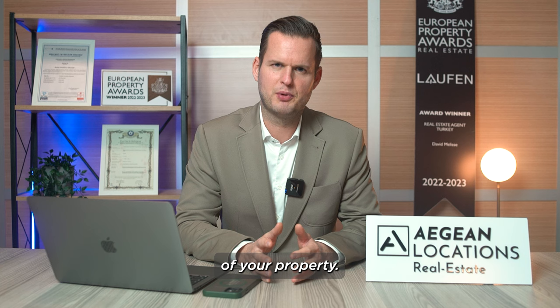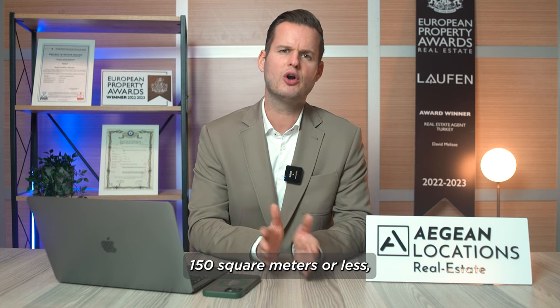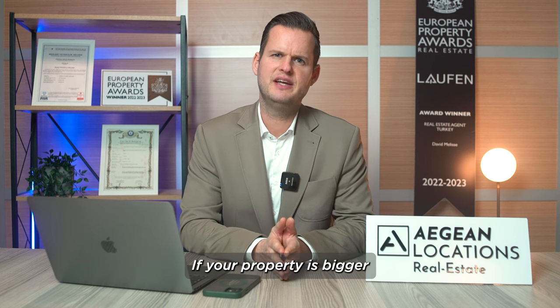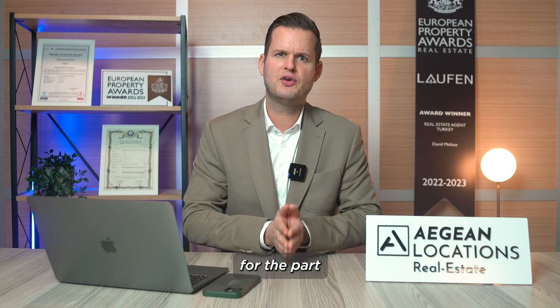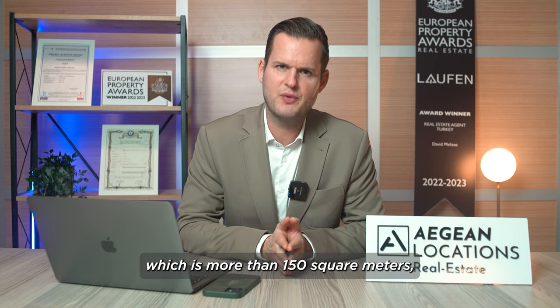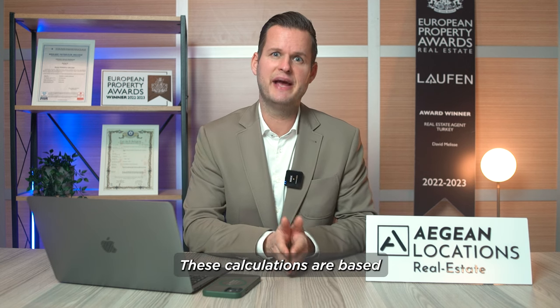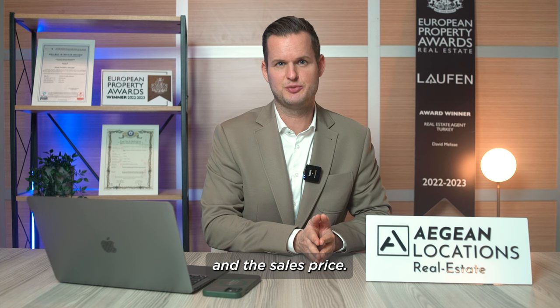Regarding the net square meters of your property: if your property is 150 square meters or less, you have to pay 10% VAT. If your property is bigger than 150 square meters, for the part which exceeds 150 square meters you will pay 20% VAT. These calculations are based on the percentages mentioned and the sales price.